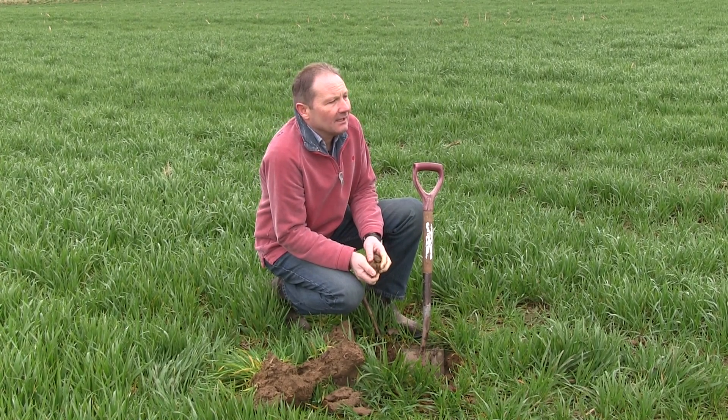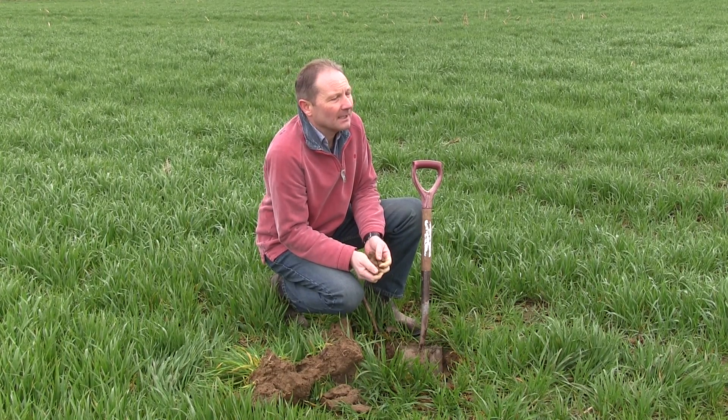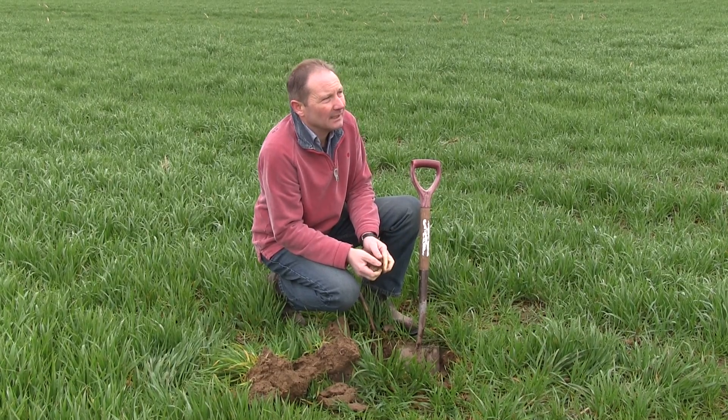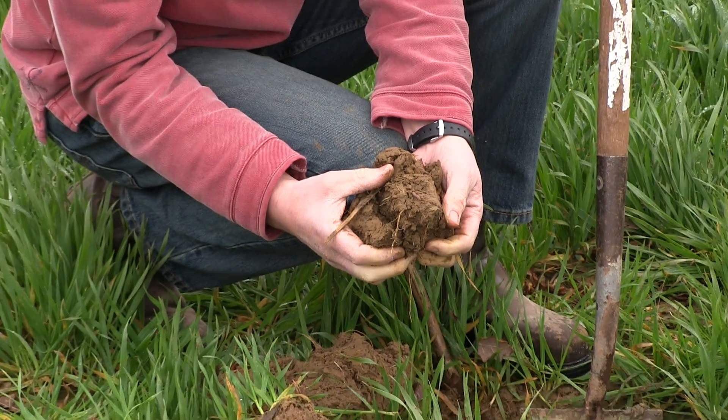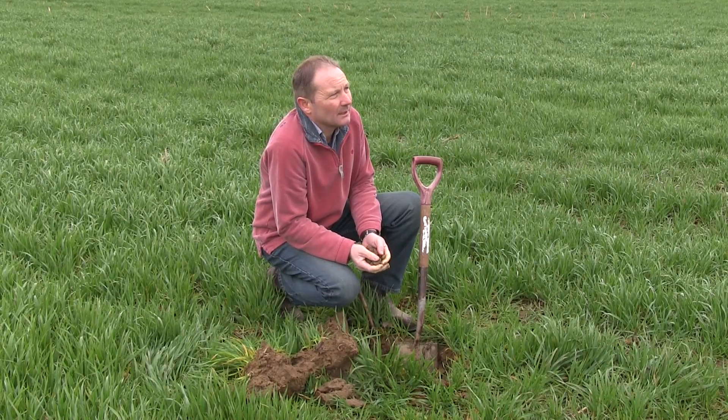The field we're in at the moment we class as a sandy clay loam, very free draining, very good workable soils for crops, free draining and giving very good root structure as well.